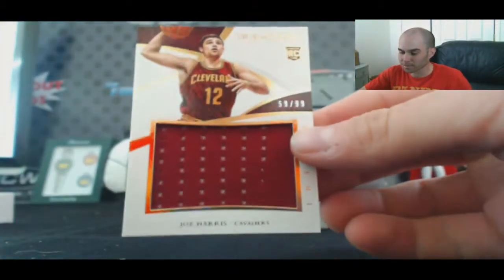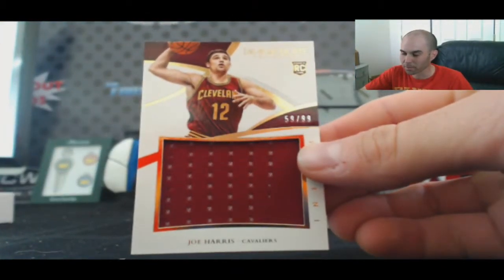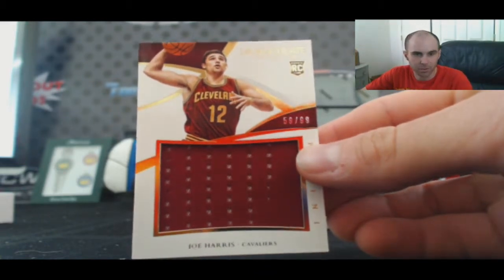For the Cavaliers, we've got a Joe Harris jumbo rookie jersey numbered to 99. That one goes to Snuggle Bunny.